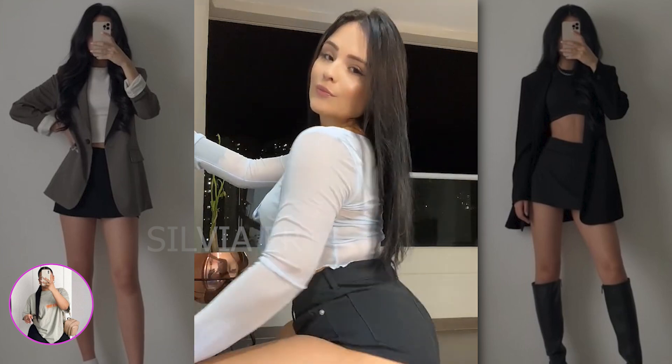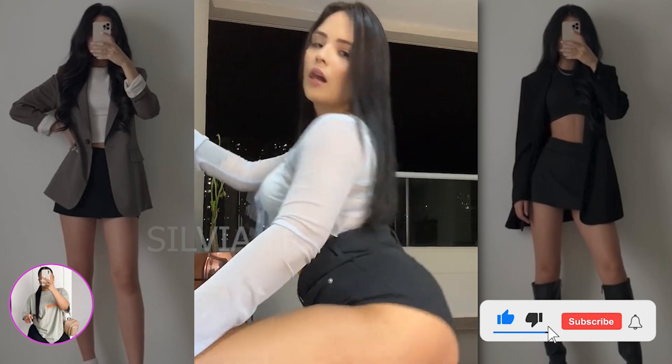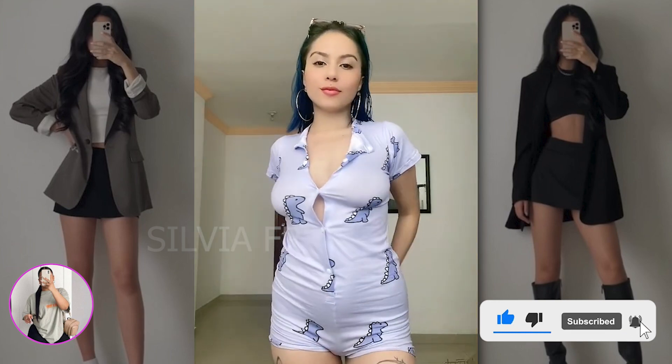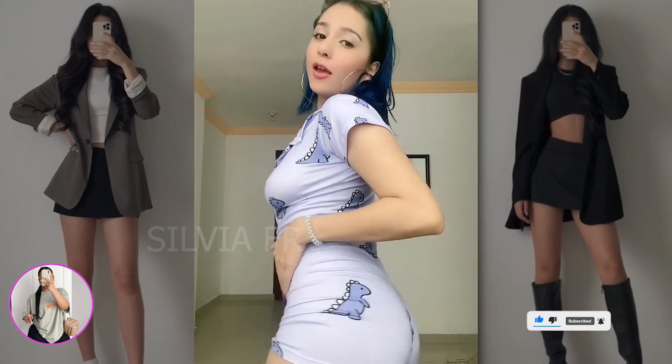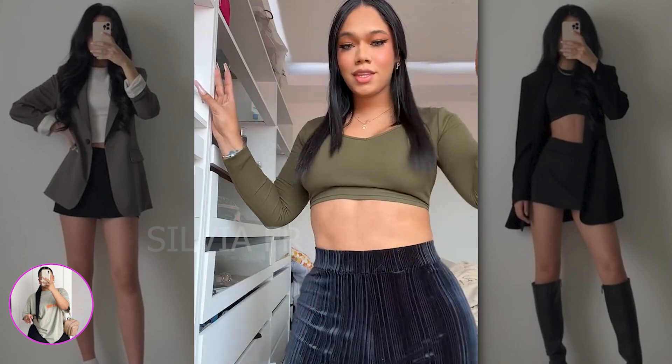Hello everyone! Sylvia is with you, and today we will talk about beautiful dresses that will diversify your wardrobe well. I want to say thank you for your comments, I really enjoy reading them, they make me happier. Now let's get to the topic of this video.